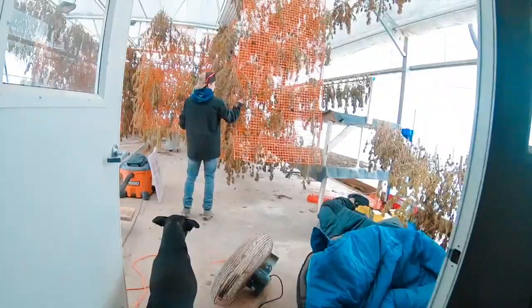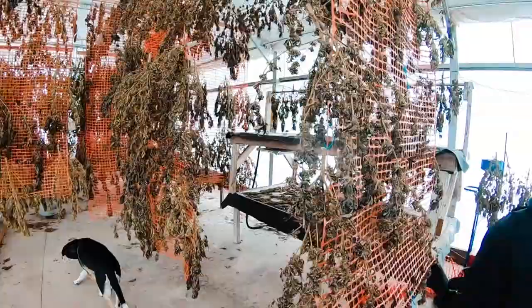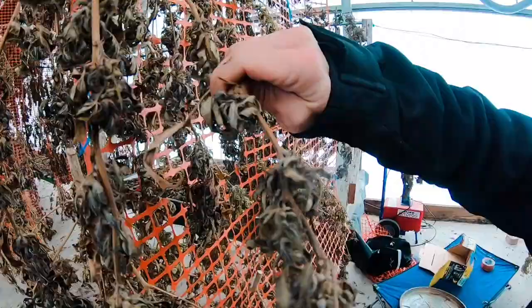I know YouTube doesn't have smell — it should — but all this stuff needs to be trimmed still. These are all the plants drying. Still a little wet. If you bend them and try to break it here, see how it doesn't snap — that means it's still wet. You want to get it right before it snaps.